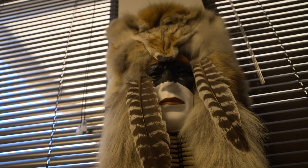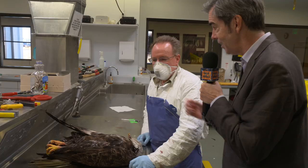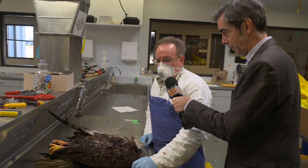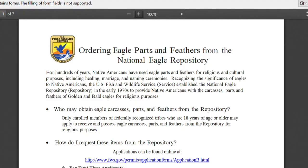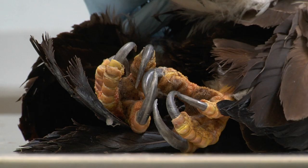We provide them to Native Americans for their religious and cultural purposes. I thought it was illegal for an individual to possess eagle feathers. Well, not for Native Americans if they've attained a permit through the U.S. Fish and Wildlife Service, and then we provide them on a first-come, first-served basis.